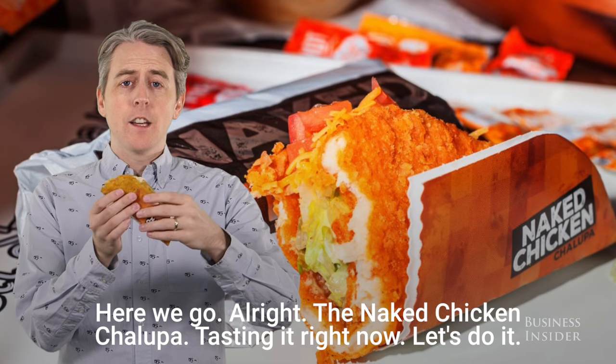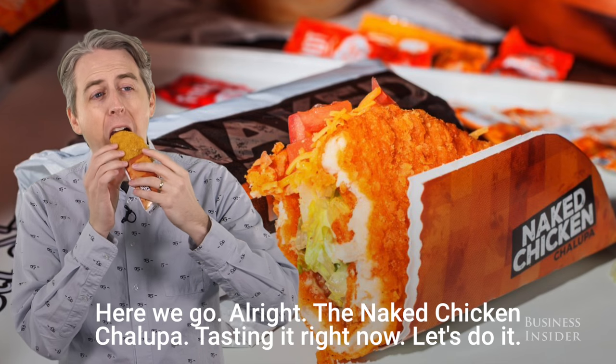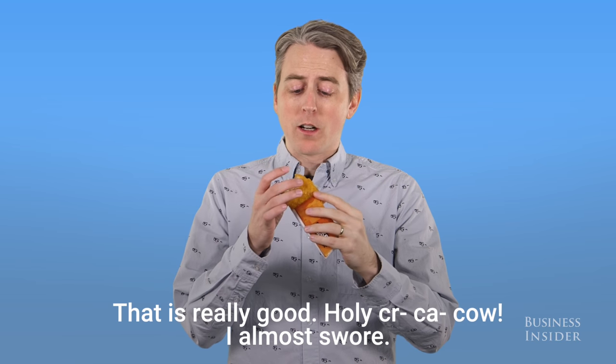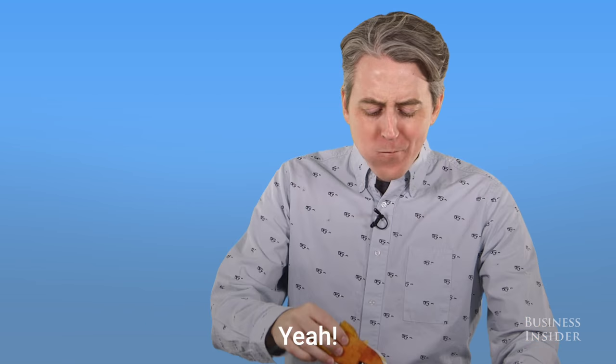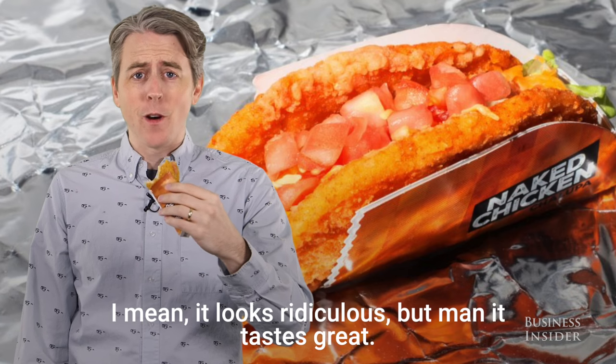The Naked Chicken Chalupa. Tasting it right now — let's do it. That is really good. Holy cow. I mean, it looks ridiculous, but man, it tastes great.